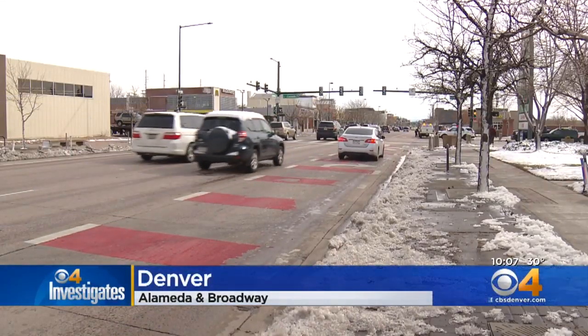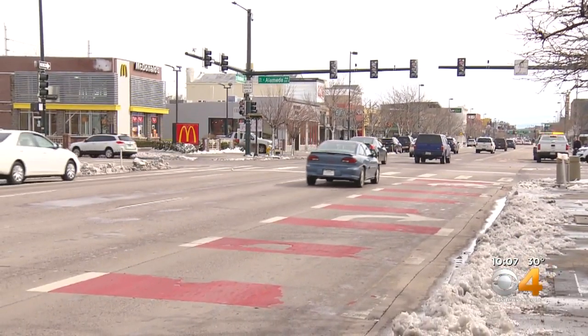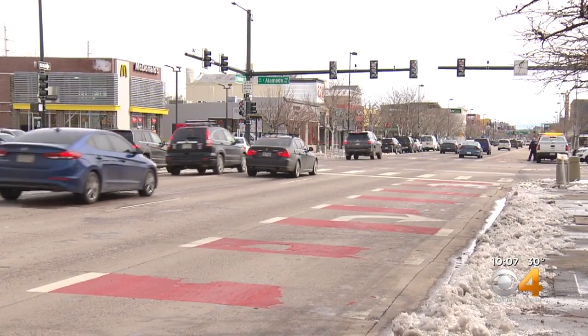Today in Denver at Alameda and Broadway, snow obscured the lights, and driver after driver cruised through the intersection, unable to tell they had a red light.